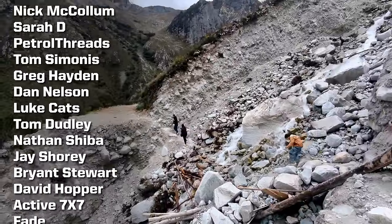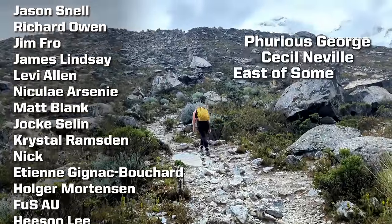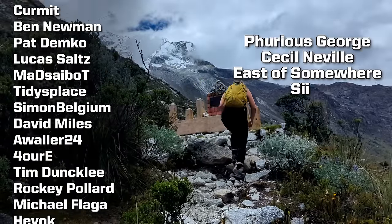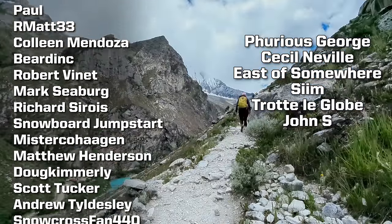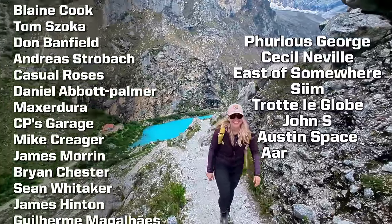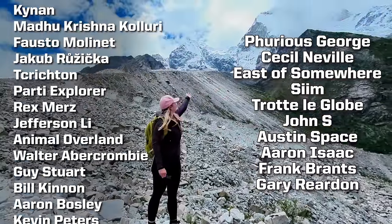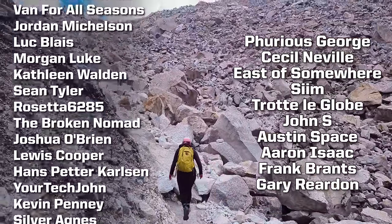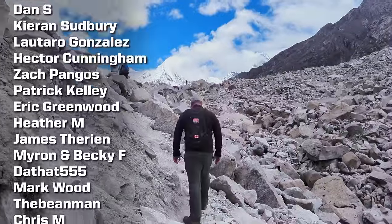A special thank you to our top tier channel members: Furious George, Cecil Neville, East of Somewhere, Sim, Trottele Globe, John S, Austin Space, Aaron Isaac, Frank Brantz, and Gary Rudon. Thank you guys so much for your support. And the rest of you — thanks so much for watching. We'll see you next time. Bye!